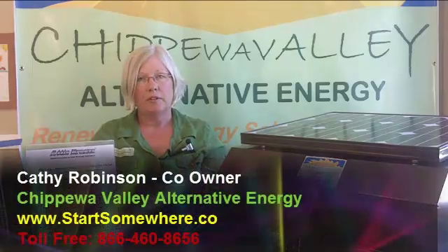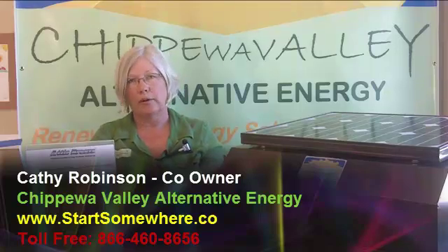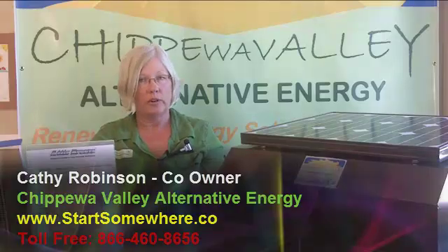Hi, I'm Kathy Robinson with Chippewa Valley Alternative Energy and I'm doing a series on our Attic Breeze solar-powered attic fans, answering some questions that we get about these fans and I'll do my best to answer those questions. Today's question is: why do I need a solar-powered attic fan?